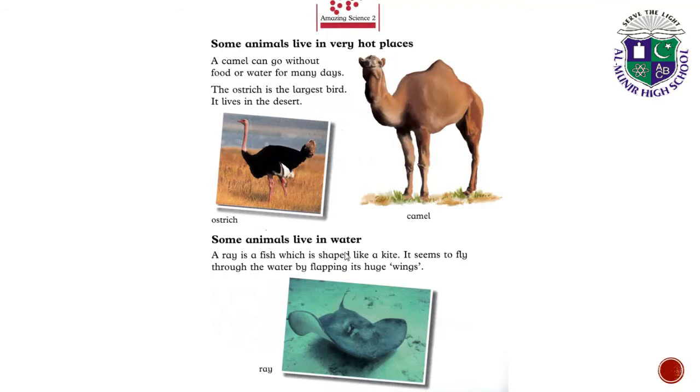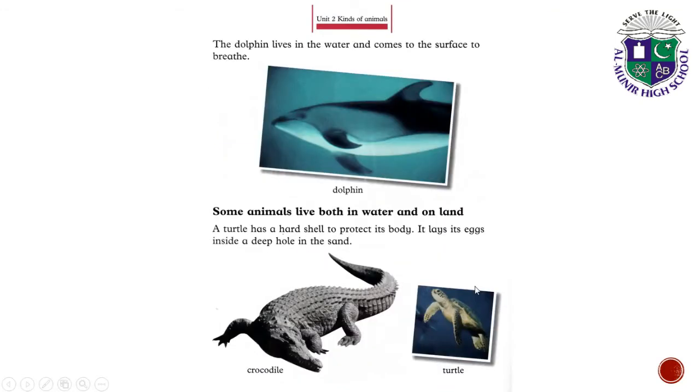Some animals live in water. A ray is a fish which is shaped like a kite. It seems to fly through the water by flapping its huge wings. The dolphin lives in the water and comes to the surface to breathe.